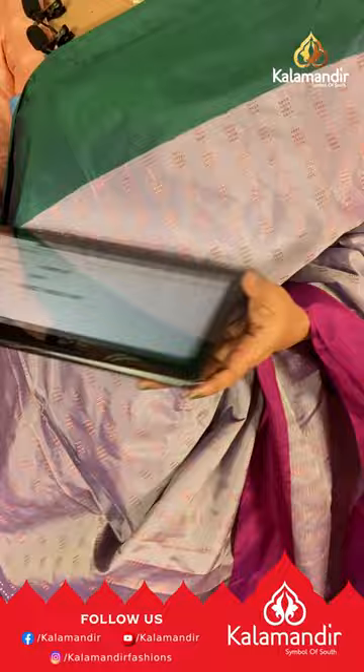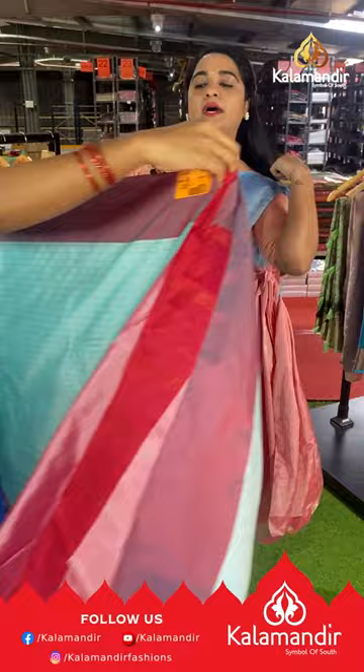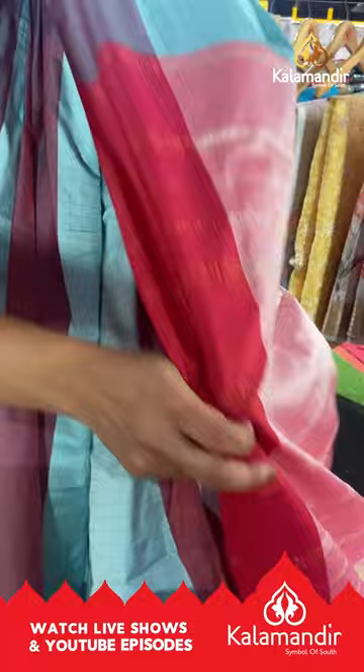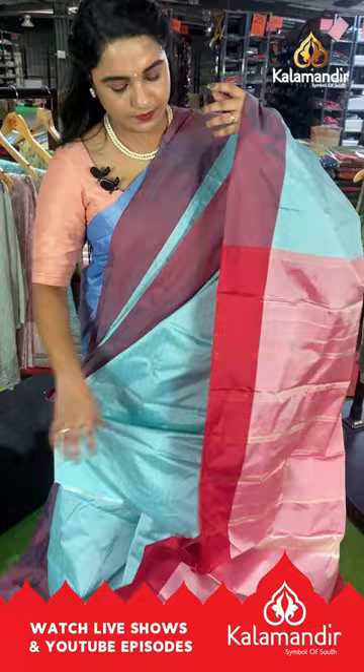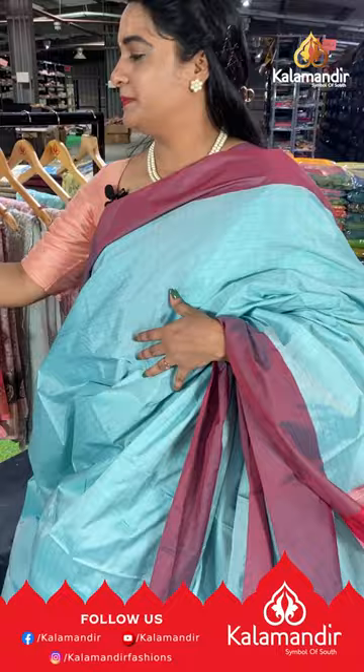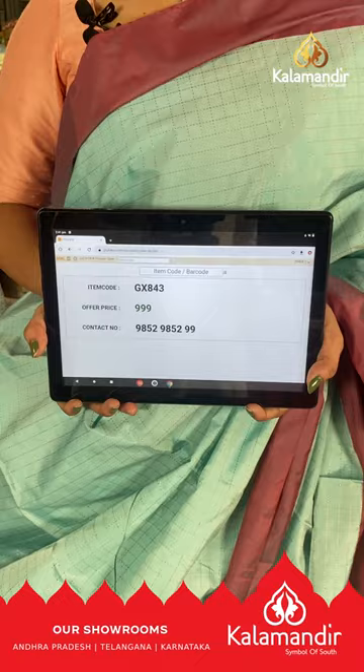Next saree is in sky blue, maroon and peach color with all-over body block checks and dot checks. The border is contrast plain, and the pallu is contrast with lines, paired with a contrast plain blouse with a plain border. Saree code GX843, price ₹999. To buy, take a screenshot and ping us on our WhatsApp number.